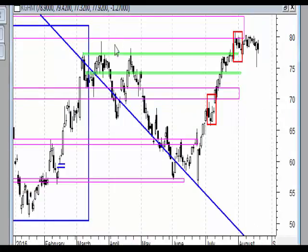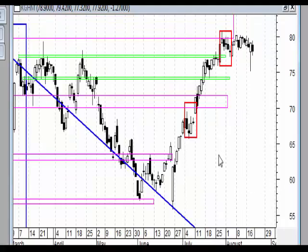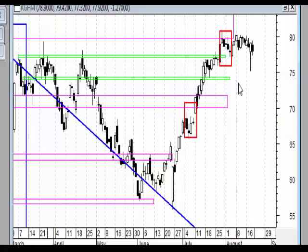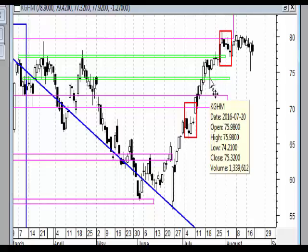Mamy już nowy szczyt, a więc układ ewentualnie A, B, C w postaci korekty prostej jest możliwy. Cała ta konsolidacja w postaci korekty prostej osiągnęła poziom poprzedniej korekty, a więc overbalance został zachowany i powstał tutaj pinbar. Ten pinbar być może będzie jeszcze testowany. Mamy układ wskazujący na bardzo duże prawdopodobieństwo wyjścia na nowy szczyt, z racji tego, że cień nie wybił minimum.